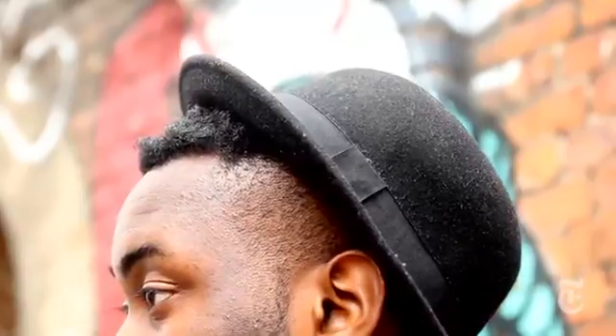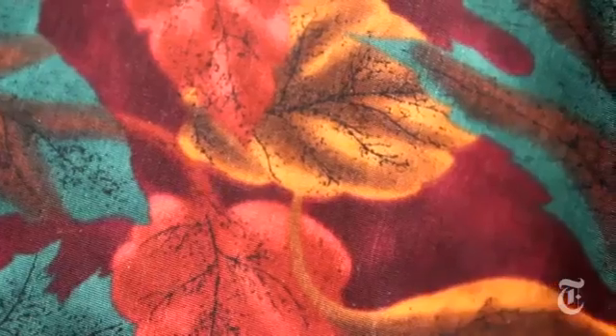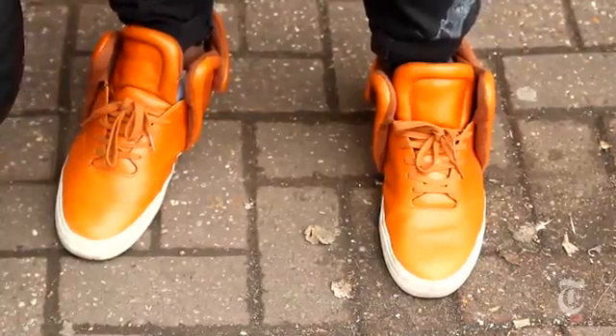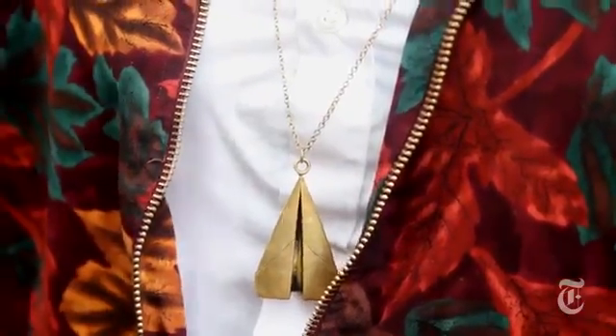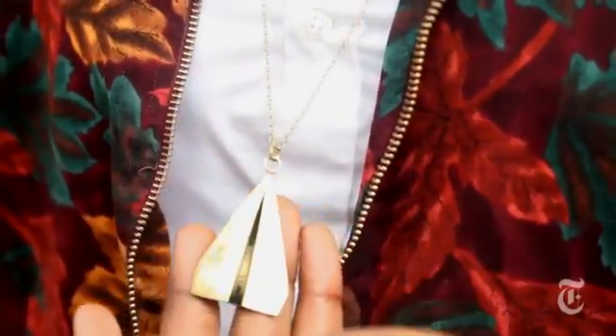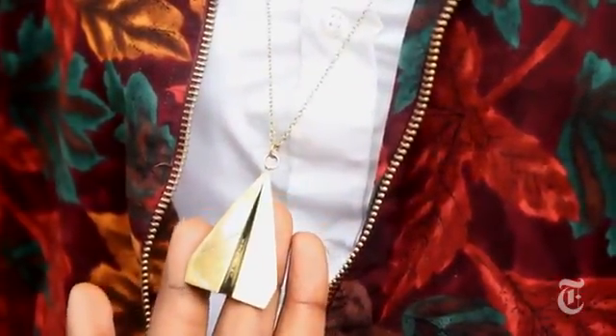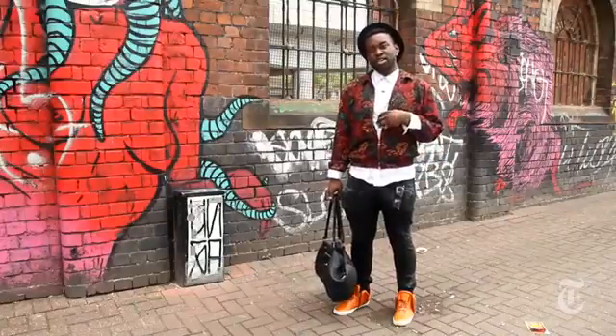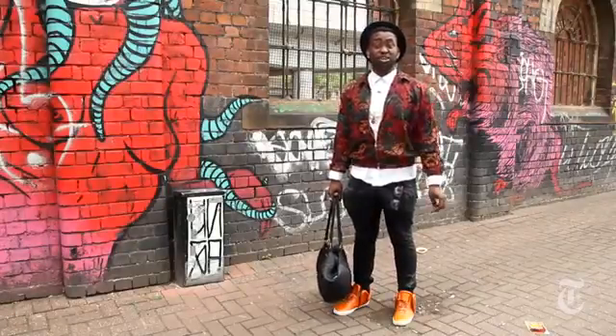I'm wearing my black hat from H&M, my vintage jacket which I got from Brick Lane and Blitz just down the road, and my super trainers. This is from a jewellery brand called Galibari. I was looking for a piece that's different, so I thought, for me to kind of stand out, let me just put that on and that'll be my kind of statement piece that I wear all the time.